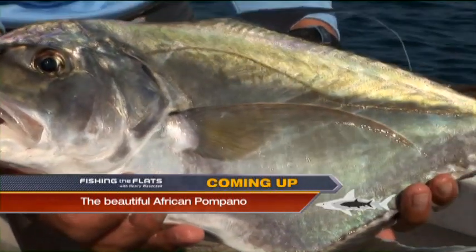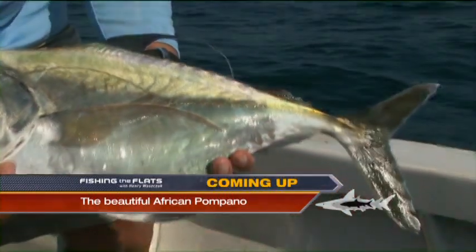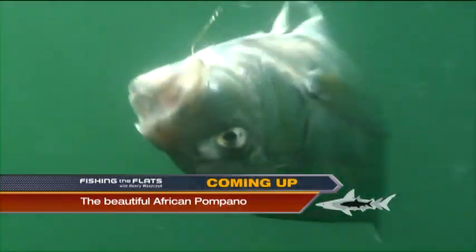Coming up, the beautiful African Pompano. Just a beautiful fish.